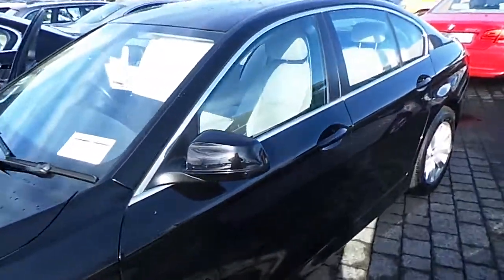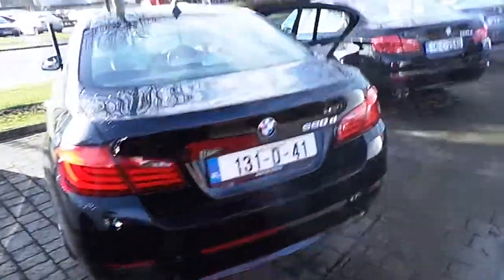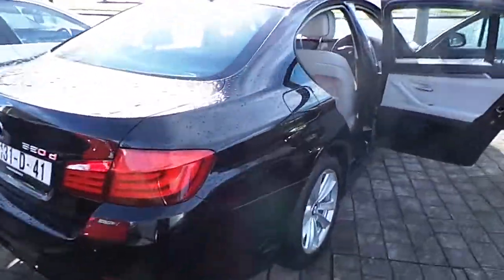Hello, my name is John at Carey's BMW in Eastgate, Little Island Cork. Here we have our premium selection 2013 BMW 520D SE. This car is only 62,000 kilometers with a full BMW service history.